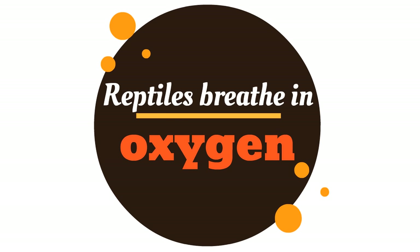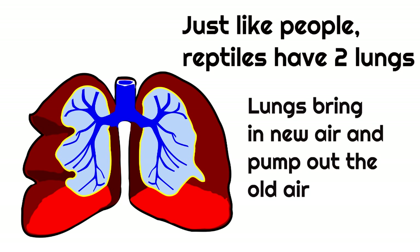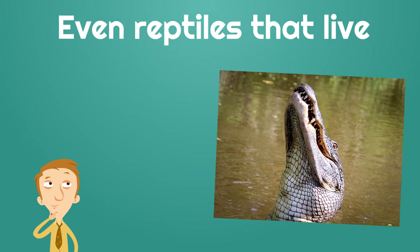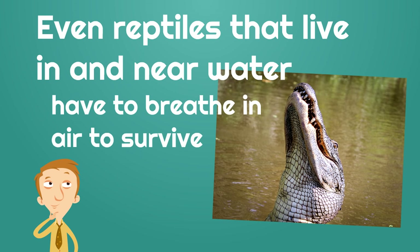The second thing you need to know about reptiles is that reptiles breathe in oxygen, just like we do — reptiles have to breathe in oxygen to survive. Just like people, reptiles have two lungs in their body. Lungs bring in new air and pump out the old air. Even reptiles that live in and near water, like crocodiles and alligators, have to breathe in air to survive!